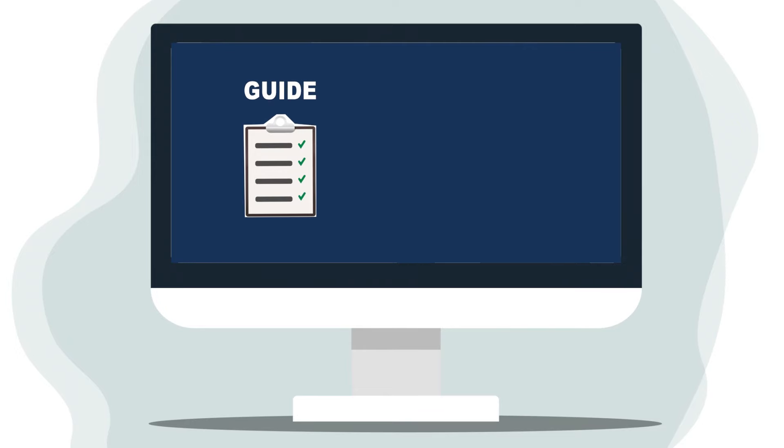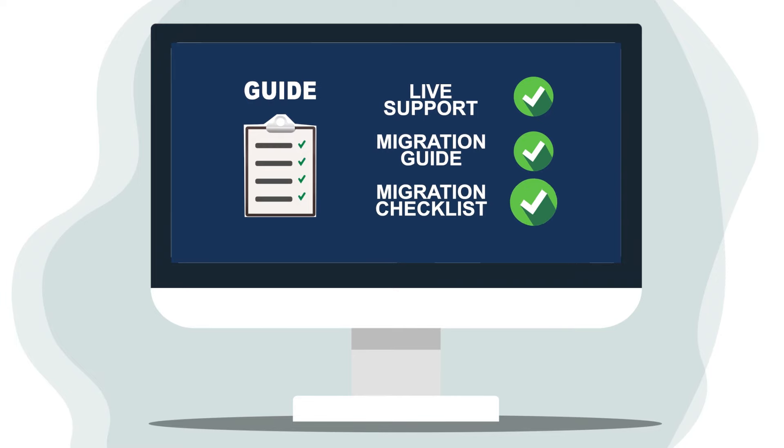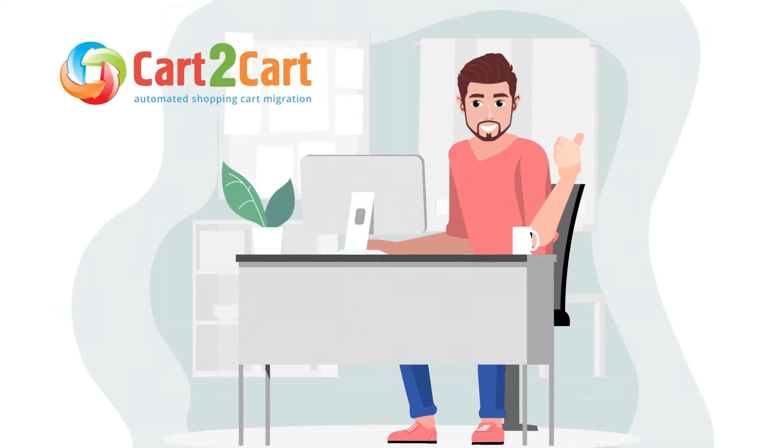We know how important the right migration process is, so Cart2Cart has carefully thought out everything in advance. Before migration, you'll be provided with a detailed migration checklist that will help you avoid any possible errors during the migration process.